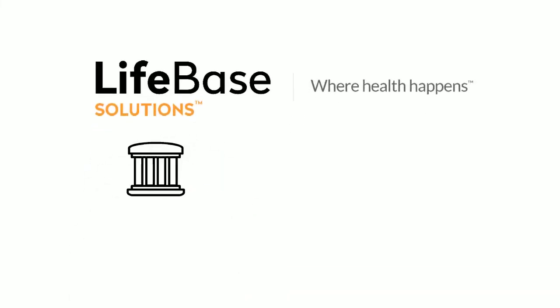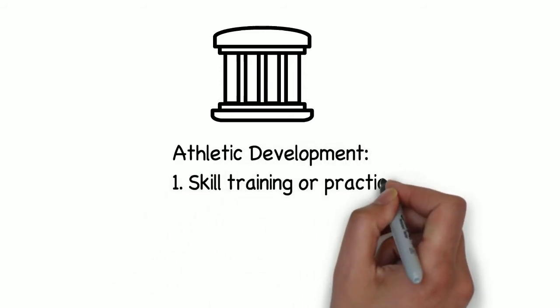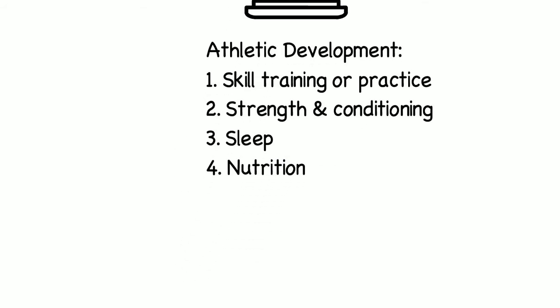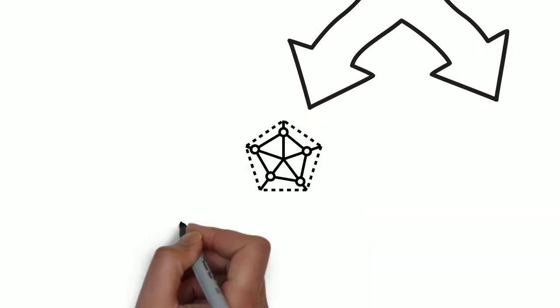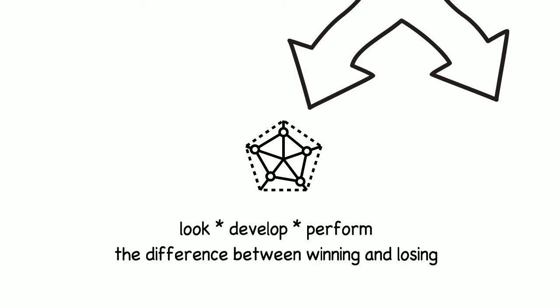We all know that the four pillars of athletic development include skill training or practice, strength and conditioning, sleep and nutrition. And we all intuitively know that nutrition — the food we eat — has a tremendous impact on how our bodies look, develop and perform, and can be the difference between winning and losing.